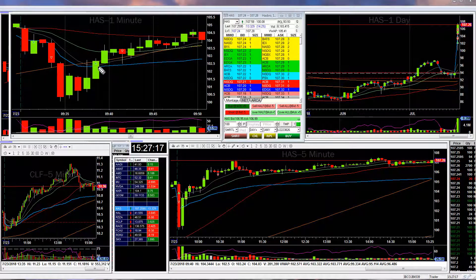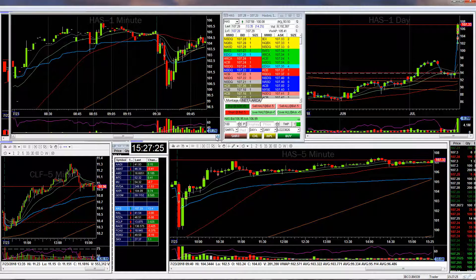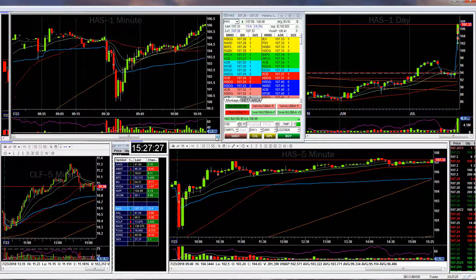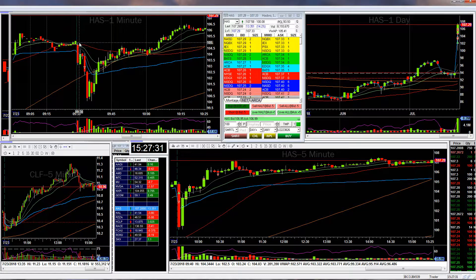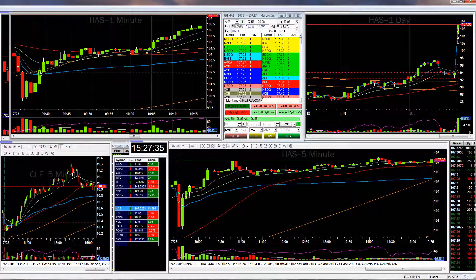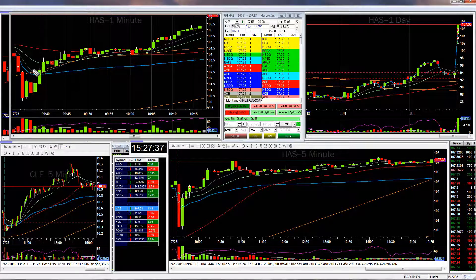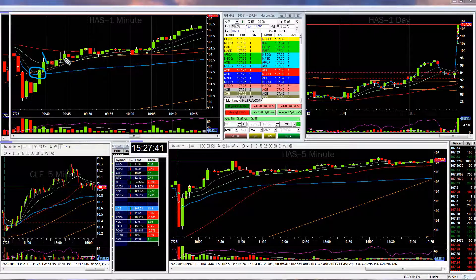Then as it came back up and crossed the VWAP, I took it long again. This is actually a departure for me because normally I get nervous after losing on a first trade, but I was able to take a second trade, which was great. It turned out to be a very positive trade. As you can see, I took it here and then sold at basically all of the moving averages — I sold some there, I sold some here.